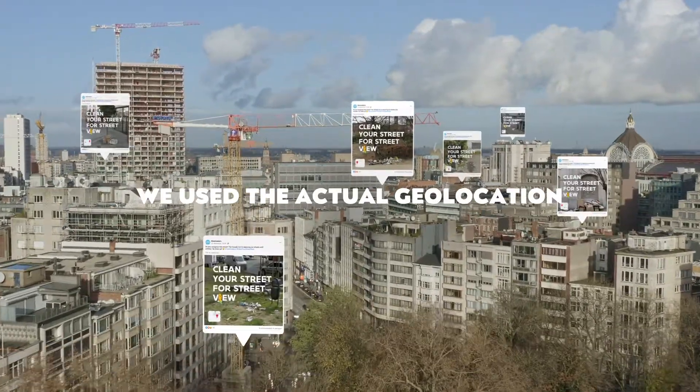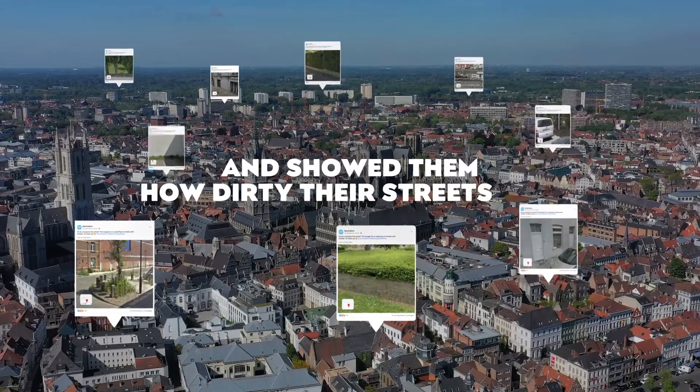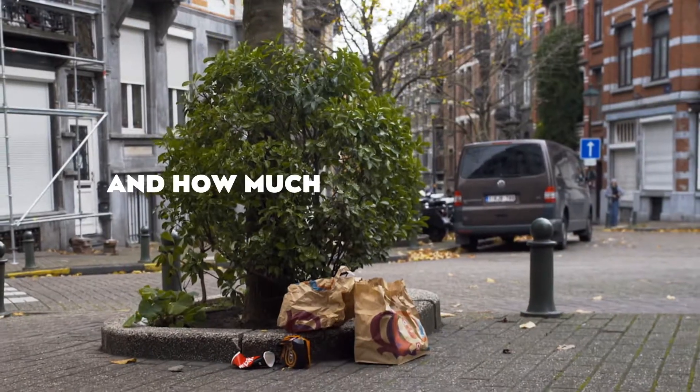We used the actual geolocation to target all the citizens living in the same street, and showed them how dirty their streets are — and how much better it could be.